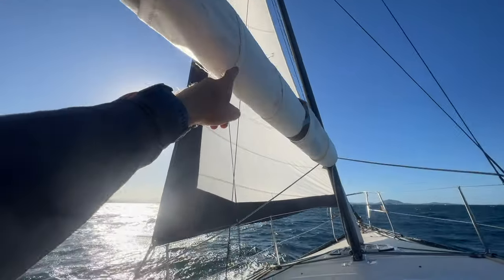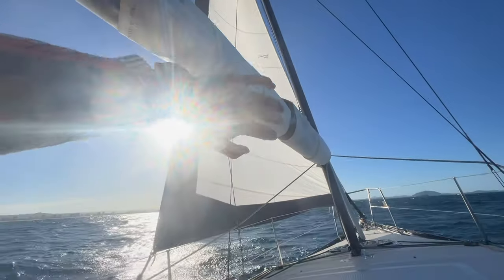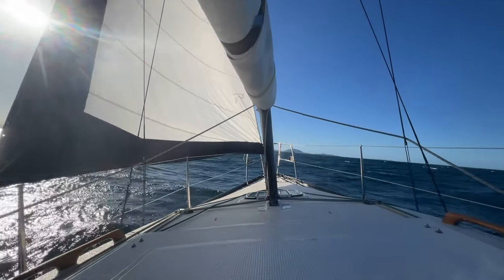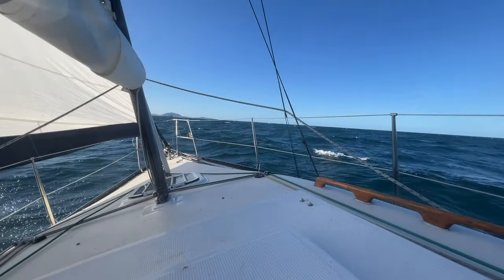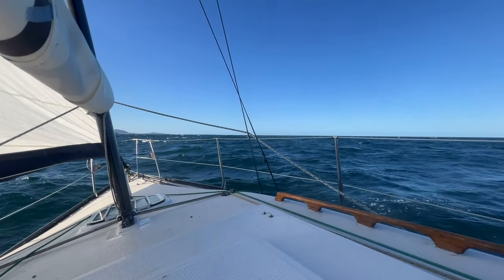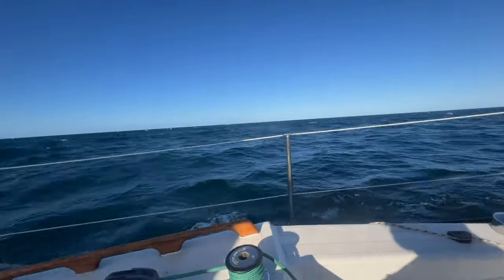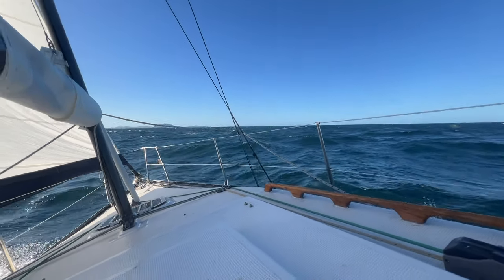I've got almost a full headsail up at the moment, no main. With the main it would just be a little bit too overpowered. Up here it's gusting 18 knots. The autopilot's handling it pretty well.